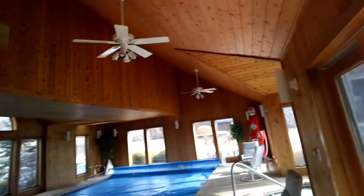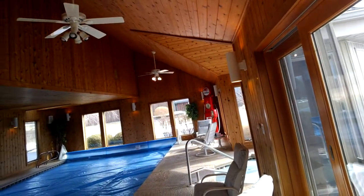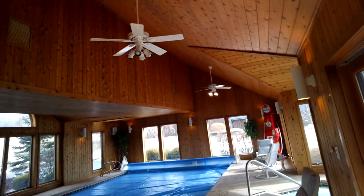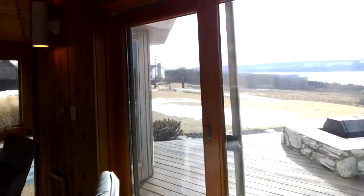The pool is closed up for the winter. We have side lights here, fans, lights, and more doors going out to the deck with great views.